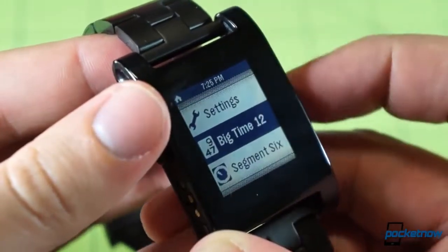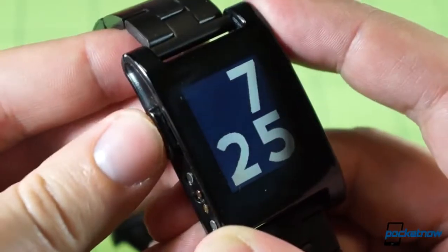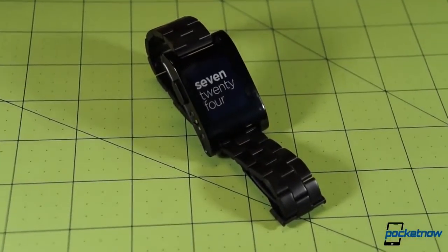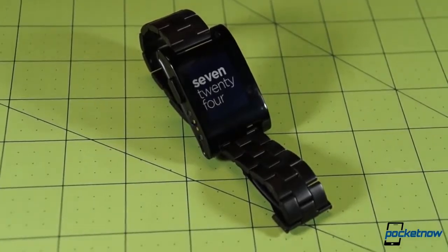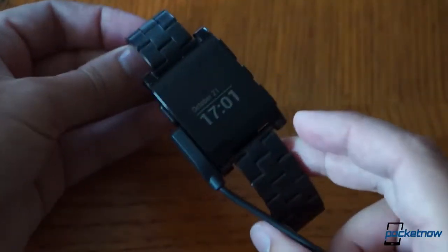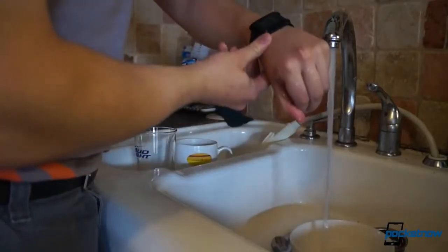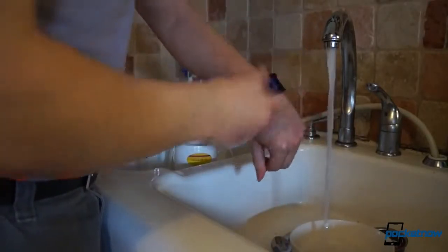Despite that, it just barely sips power from the watch's LiPo battery. The Pebble only needs to be charged every four to seven days, depending on your usage, and it comes bundled with a proprietary magnetic connector for that purpose. It's also waterproof, and our almost daily usage over the past six months has shown it to be a simple but durable device.